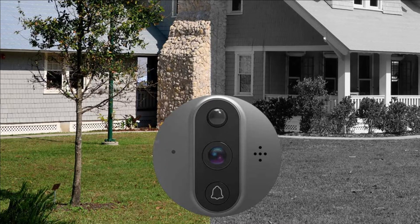The video doorbell camera has a built-in 5000mAh battery, and charges via USB for added convenience.